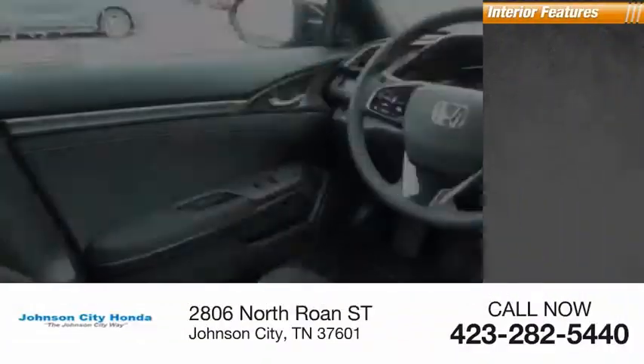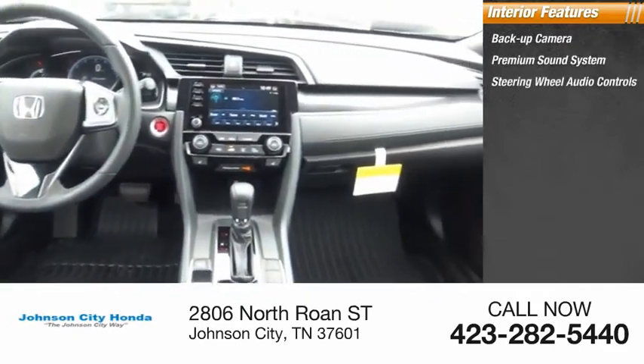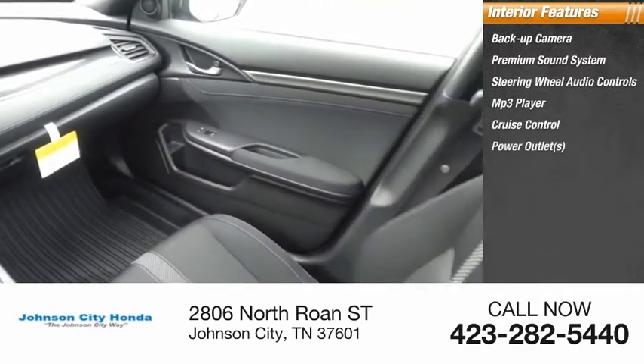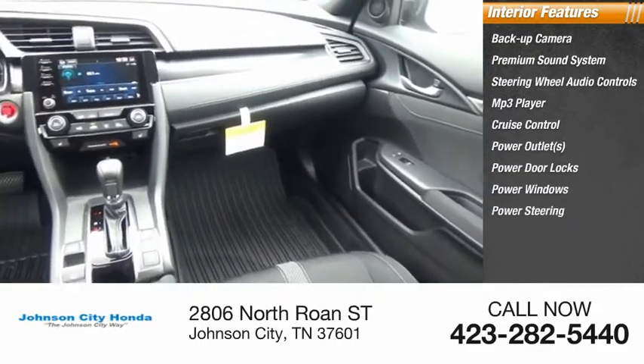Inside you'll find backup camera, premium sound system, steering wheel audio controls, MP3 player, cruise control, power outlets, power door locks, power windows, power steering, and tachometer.